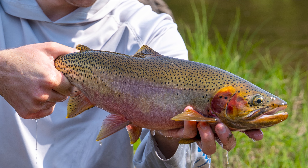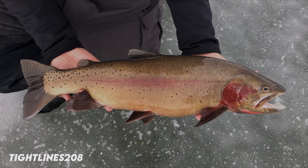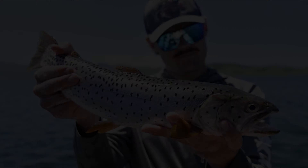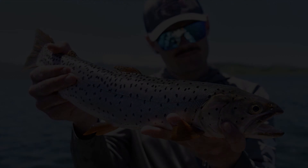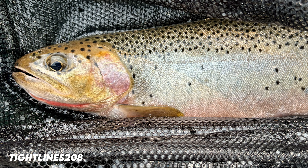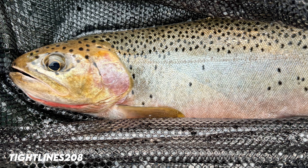Another common species is the cutthroat trout. This fish is native in many of the western parts of North America and is known for its gorgeous coloring. There are many subspecies of cutthroat trout, some even coexisting in the same waterways. They can all be identified by that signature orange streak below their gills, giving truth to the name cutthroat.